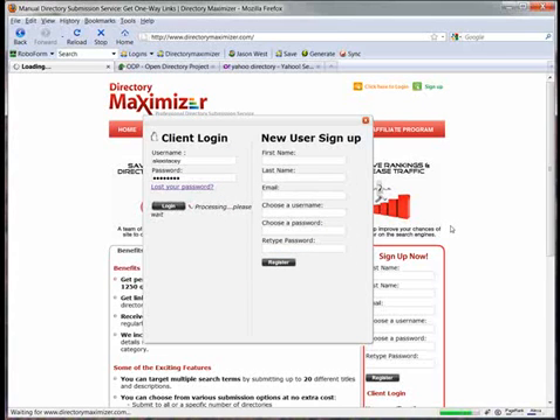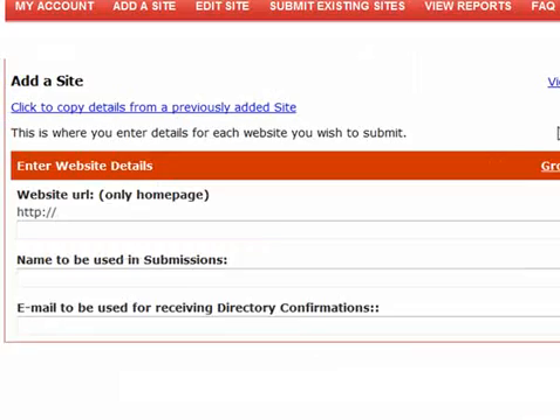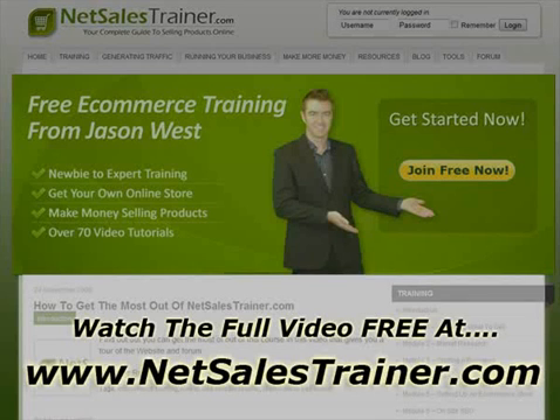One moment. There we go. So if I click 'add a new site' — you basically put in the website address there, the name to be used in submissions, and an email address you don't really care about. Don't go putting in your main email.